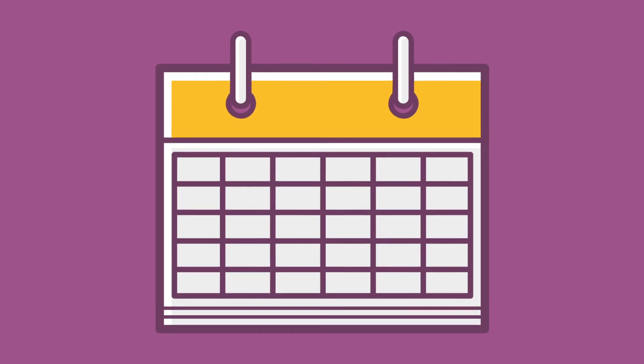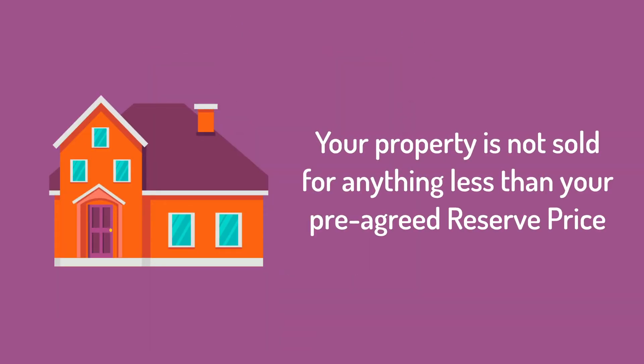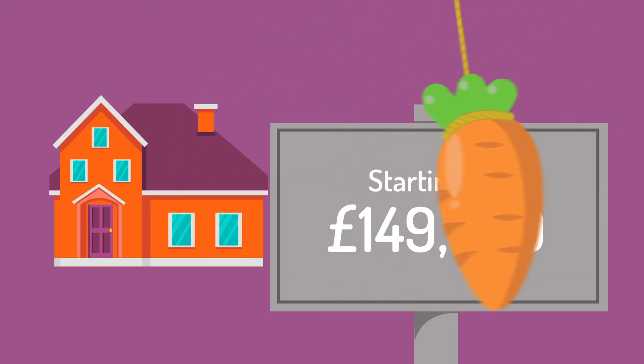How does a property auction work? We will enter your property into a unique auction cycle with a fixed end date. Your property is not sold for anything less than your pre-agreed reserve price. Only you and the auction department know what this figure is. Together we agree on an attractive starting bid to market your property.